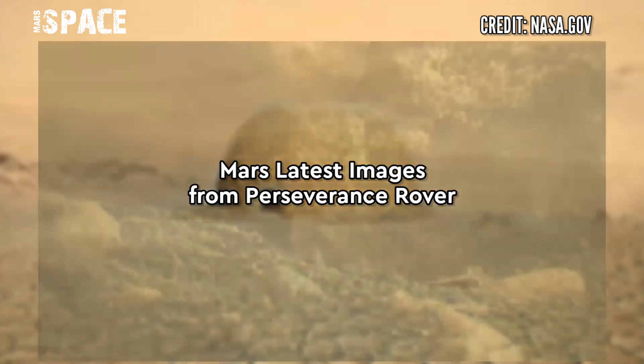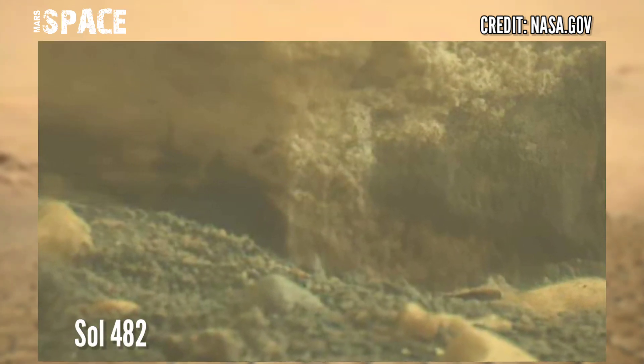What do you think? Let me know. Let's now look at new images of Mars captured by NASA's Mars Perseverance Rover.